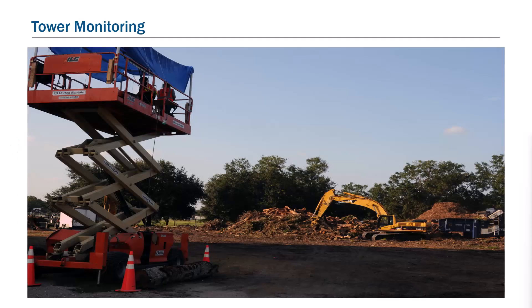Tower Monitoring. Debris monitors at a debris management site, also known as a DMS, are often referred to as tower or site monitors. Tower or site monitors are required at the DMS regardless of if the site is temporary or a permanent one. Depending on the setup of the DMS, a minimum of one tower or site monitor is required to document load quantities and verify that trucks are emptied.